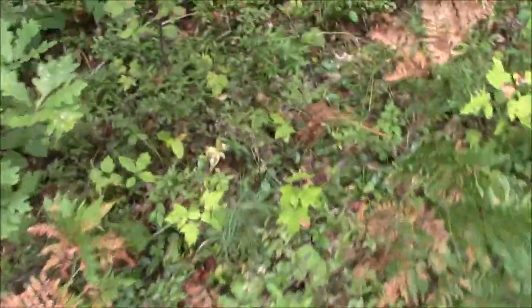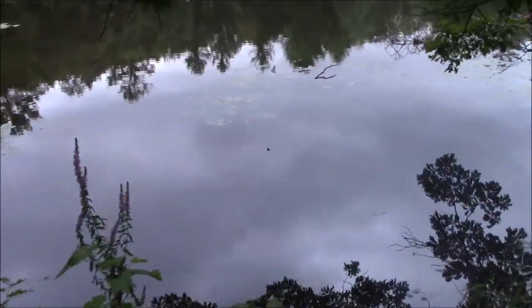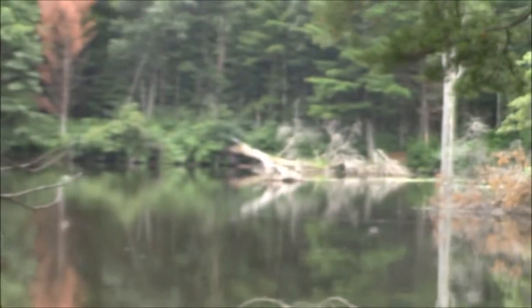Here you can find both partridgeberry and wintergreen growing down under here. Is that a snapping turtle? No, it's a stick. Sometimes a snapping turtle can look a little similar to that. There go some ducks up there. I don't see any turtles out there.